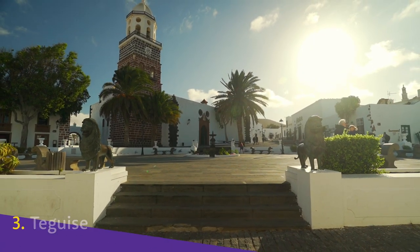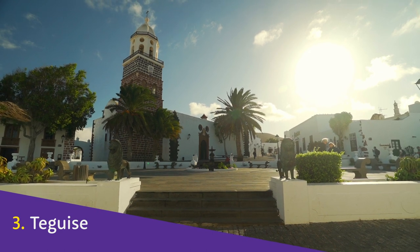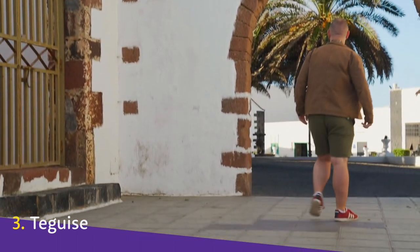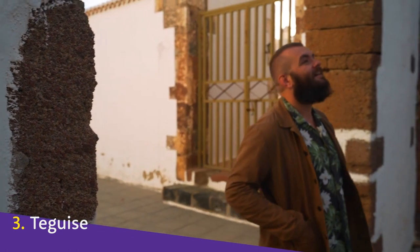Teguise. If you're looking for authenticity, then look no further than Teguise, the oldest Spanish settlement in the whole of the Canaries, dating back to 1402. It's located slightly inland, but still very close to lots of attractions and coastal areas, making it a perfect home base if you've hired a car and want to see as much of the island as possible.